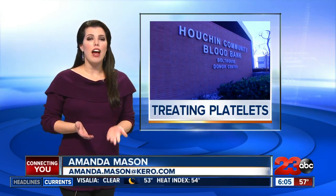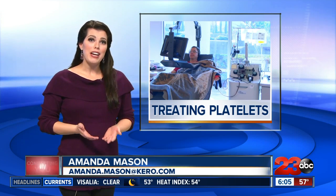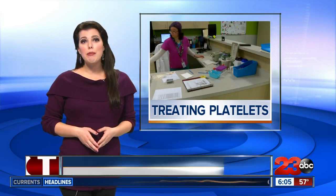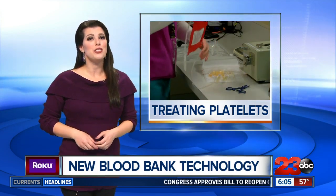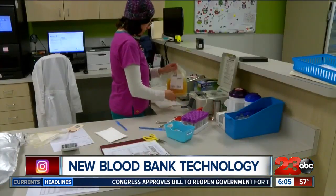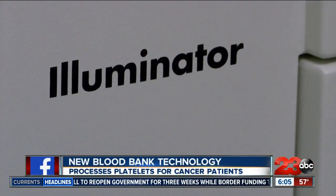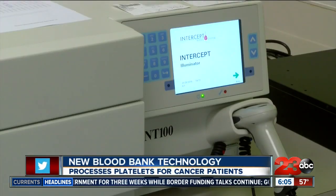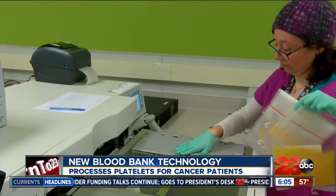For cancer patients, platelets are a lifeline. And in order to keep those who receive platelet infusions safe, bacteria and pathogens need to be eliminated from the blood. This latest technology at Houchin Blood Bank does just that. Houchin Blood Bank is one of the early adopters of this new technology called the Illuminator, making them one of the only facilities in Kern County to process platelet donations specifically for cancer patients.